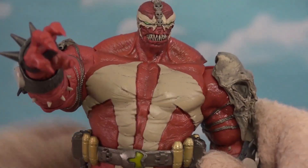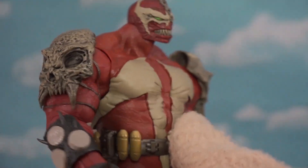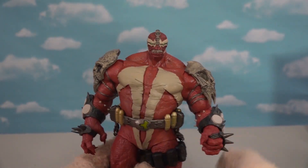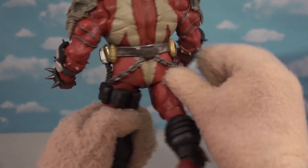He's got the Spawn symbol on his chest, and some crazy skulls on his arm pads. He is a hulking beast — I love that. He's got a cool belt with chains all over it.